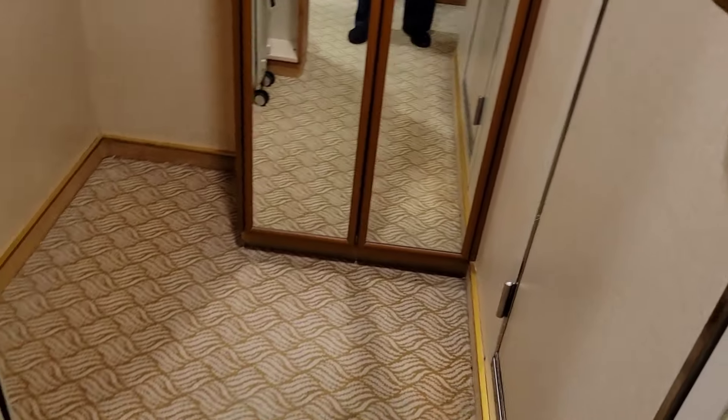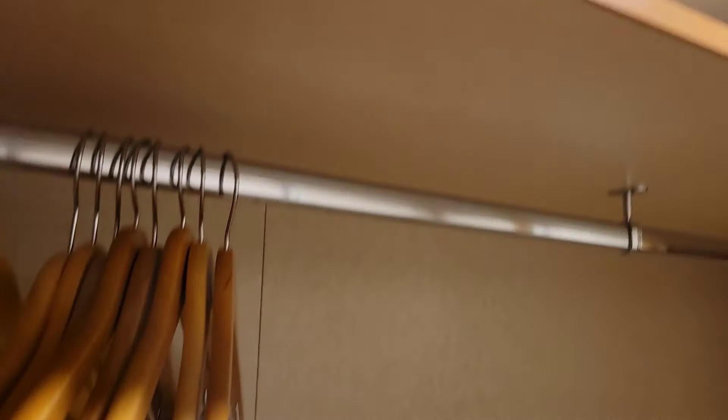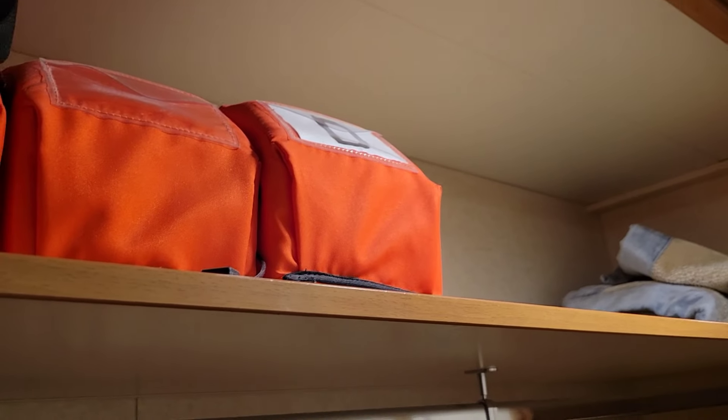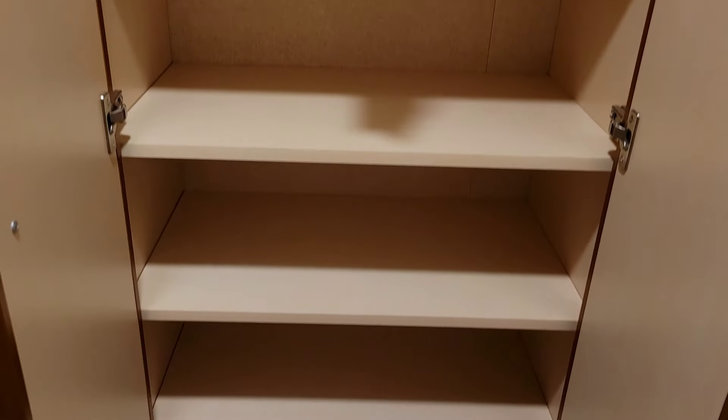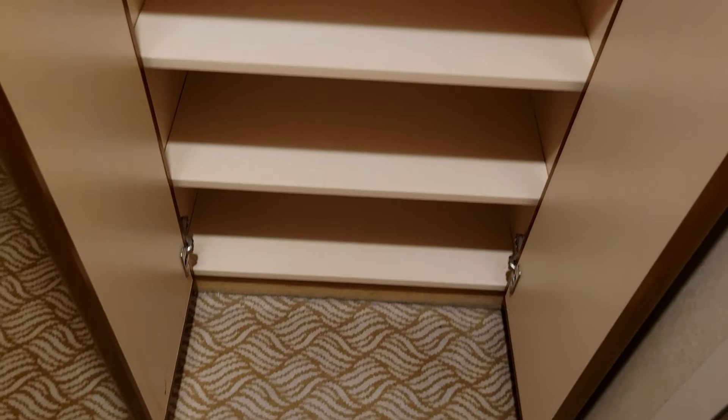When you first walk in, there is a very spacious closet. The light appears to be motion-activated. There's a nice spacious closet with a shelf up top holding the life jackets, and plenty of room to hang clothes. There's also a closet section with a safe and lots of shelves. I really like all the storage.